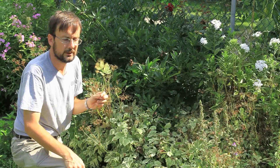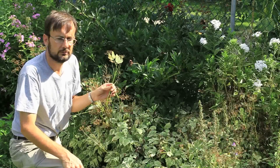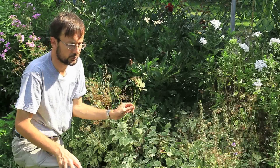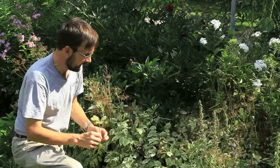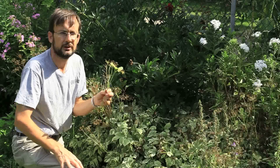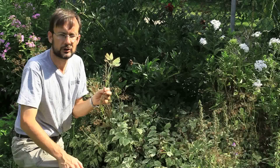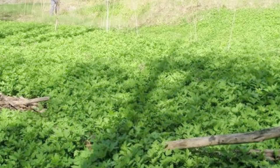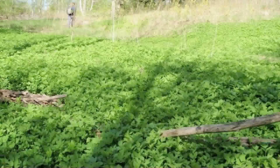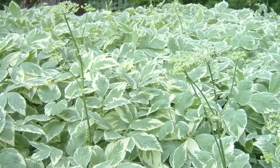The problem with the goutweed is that it is very aggressive. It takes over sections of your garden through its root stocks, and not only that, it can spread into natural areas. I have surveyed sections of river valleys in my biological inventories for the conservation authority where there are hectares of this stuff. It grows in anything from sun to shade, and it grows best in semi-shade, so these semi-open floodplains are perfect habitat for it.